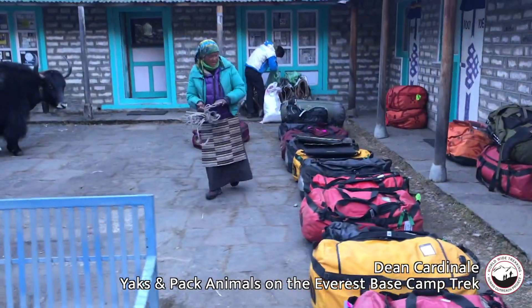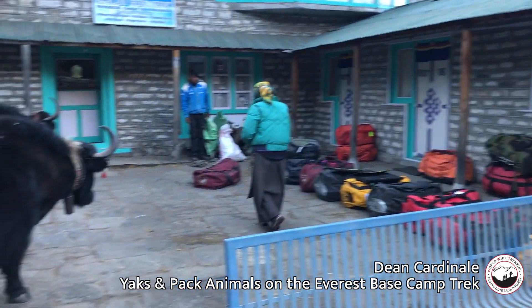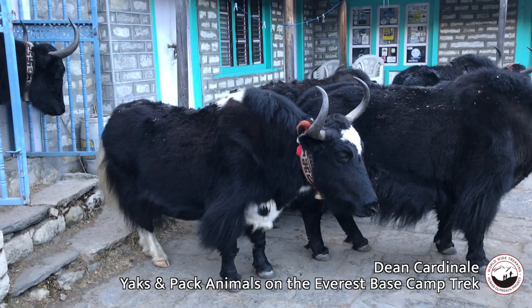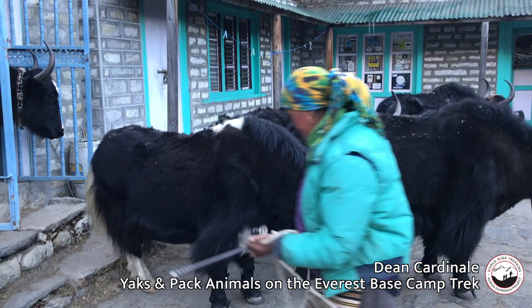Here are our duffel bags and Mingma, our yak driver, and our yaks. We're getting ready to load up the yaks and they'll head down from Pangboche to Manjo today — about 13 miles. They're gonna go a long way; they each carry two of these duffel bags. Super strong.